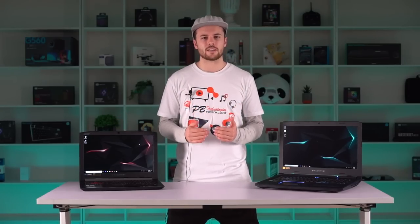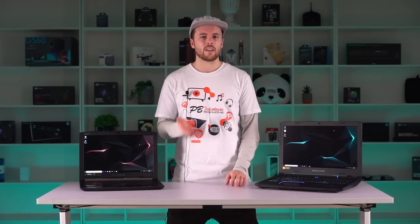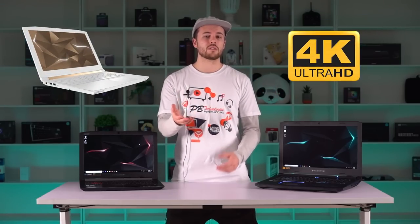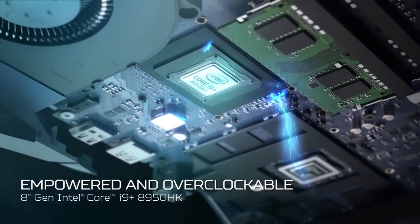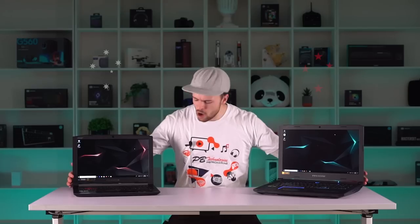You may have seen these Kiwi lads online somewhere before, but they probably had different accents. It's important to know that every computer distribution area around the world has its own variation of the same products, and this goes for the Helios Bros too. Overseas you may have seen them come in slightly different colours, different resolutions, processors, and even screen sizes. But these two are proper Oceanians.